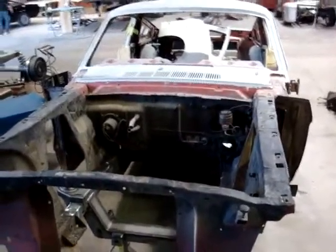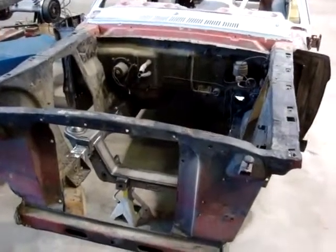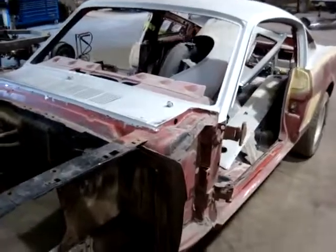This is a 1965 Ford Mustang Fastback that Precision Restorations is restoring. Not only are we restoring this car, it's kind of being turned into a hot rod here.